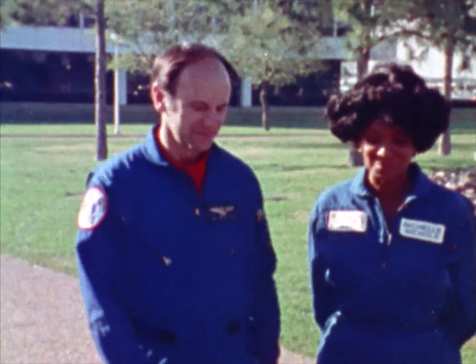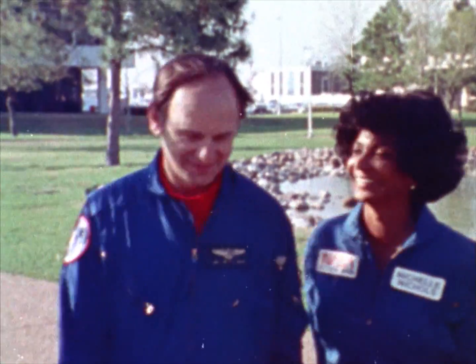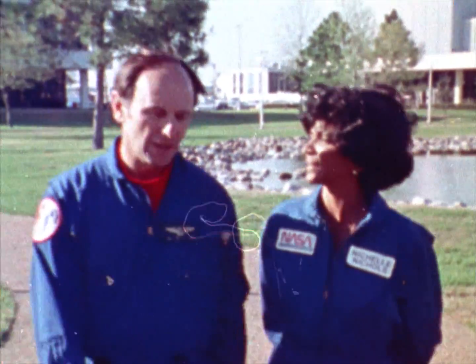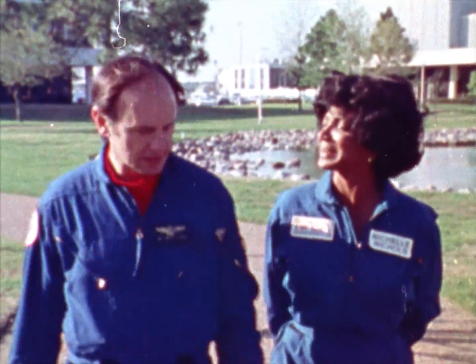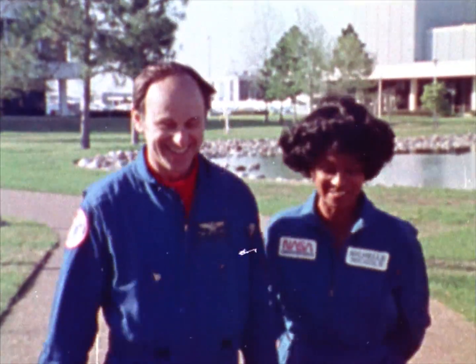Astronaut Alan Bean has agreed to show me some of the training and evaluation that new astronaut candidates will be undergoing. You're Apollo, right? I flew on Apollo 12 and I flew on Skylab too. You know a lot. I know a lot about you, Alan Bean.